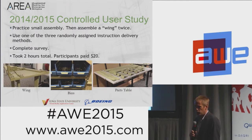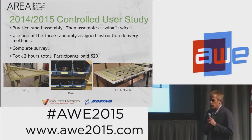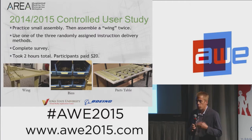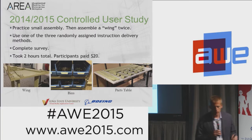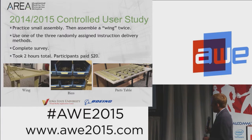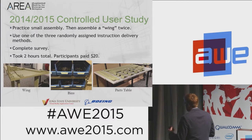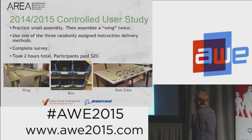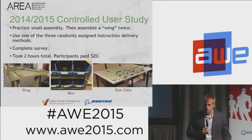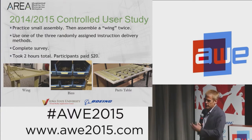The second technique was controlled studies. Last year we worked with Iowa State University to design and execute a controlled study comparing different modes of providing assembly instructions. The part — shown in the bottom left-hand corner — we called it a 'wing,' something representative of what we might build at Boeing. It had about 30 parts and around 50 steps to assemble, with a parts bin containing fasteners, bolts, washers, and similar items. Students from the university were paid $20 to participate.